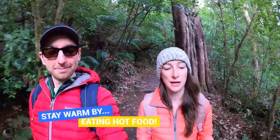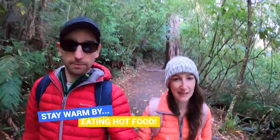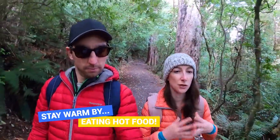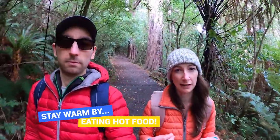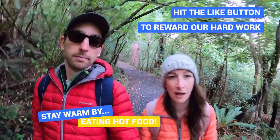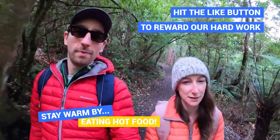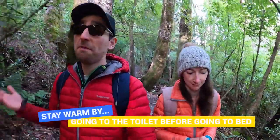The next tip is to eat hot food. Eating hot food helps keep your core body temperature warm and releases energy slowly. Because you can't really light a fire anywhere in New Zealand, it's a really good idea to have your own camping stove — not only to boil water safely to drink, but also to heat up a nice warm meal before going to bed.